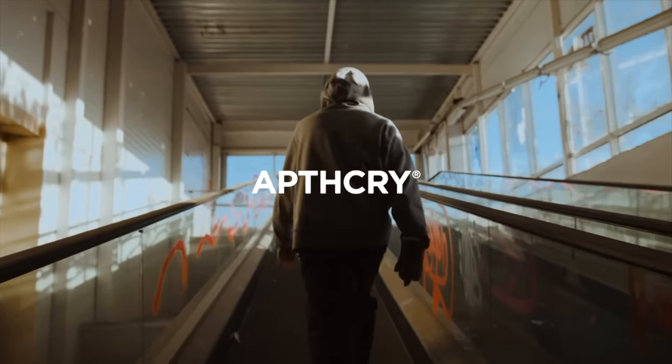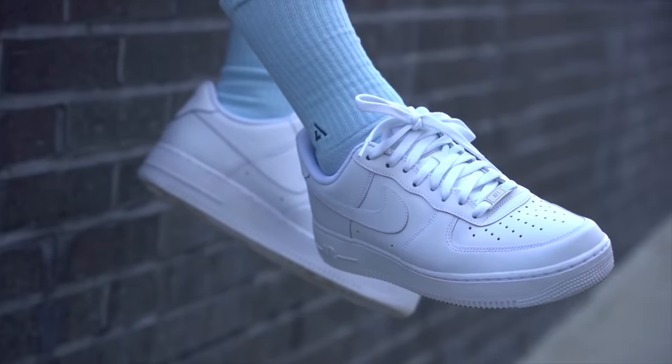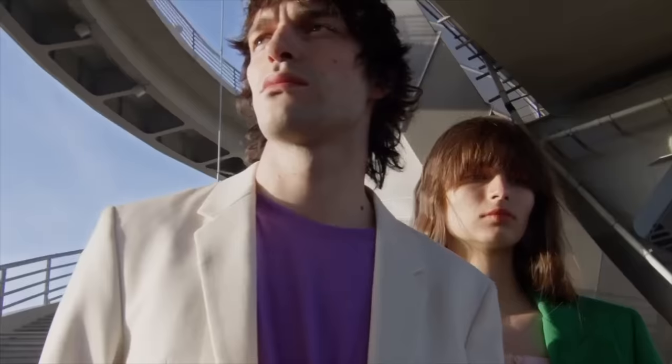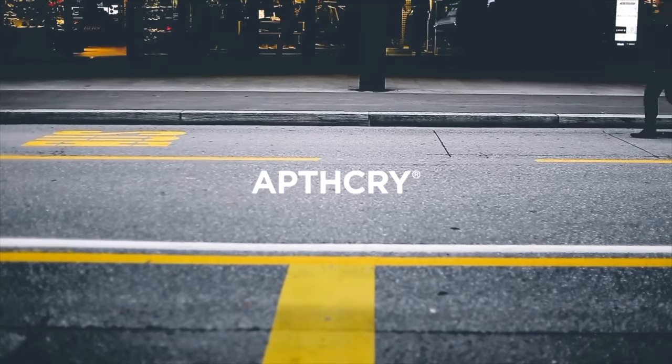I want to give a huge thank you to the sponsor of today's video — me. So this week, my sock brand Apothecary is dropping our very first collection of Sock 3.0s. And to show you all what this collection looks like, I'm going to show you this sick sizzle reel which we just made. If you guys want to grab any of the socks dropping as part of our very first Sock 3.0 collection, they drop this Friday at 11 a.m. Eastern Time on apothecary.com. You can stay up to date on this release and future releases by following Apothecary on Instagram, which I've linked in the description below.